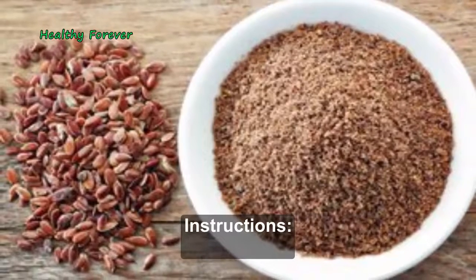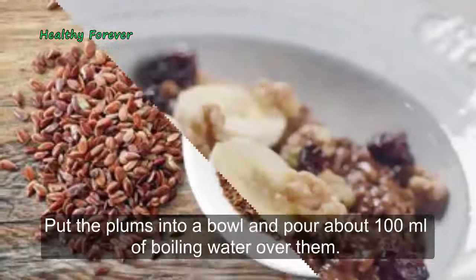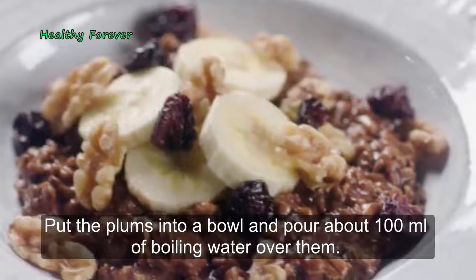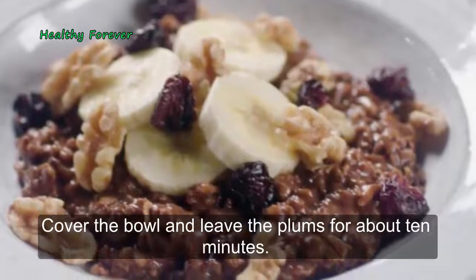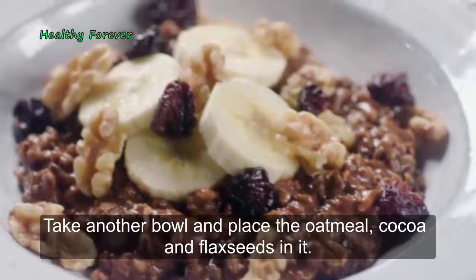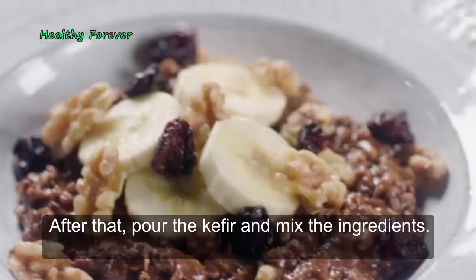Instructions: Prepare this breakfast in the evening and eat it in the morning. Put the plums into a bowl and pour about 100 milliliters of boiling water over them. Cover the bowl and leave the plums for about 10 minutes. Take another bowl and place the oatmeal, cocoa, and flax seeds in it, then pour the kefir and mix the ingredients carefully.